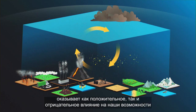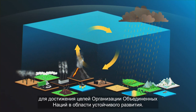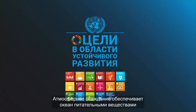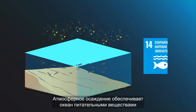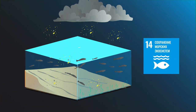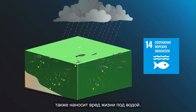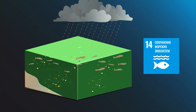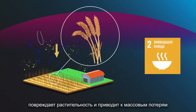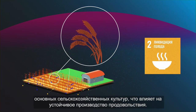Atmospheric deposition has positive as well as negative impacts on our ability to achieve the United Nations Sustainable Development Goals. Atmospheric deposition provides nutrients to the ocean and helps in sustaining ocean productivity. However, deposition of pollutants also harms life below water. Ozone deposition damages vegetation and has led to a massive loss of staple crops, affecting sustainable food production.